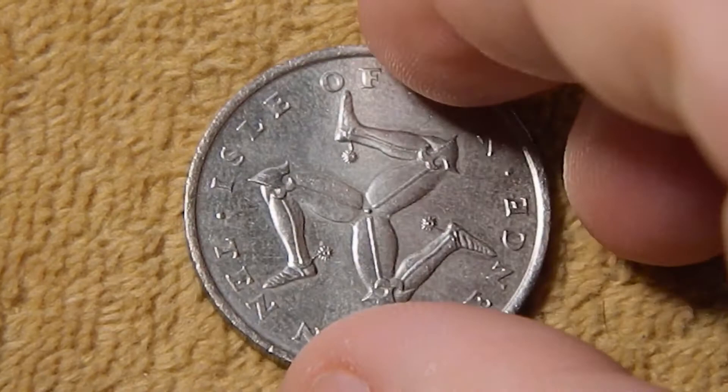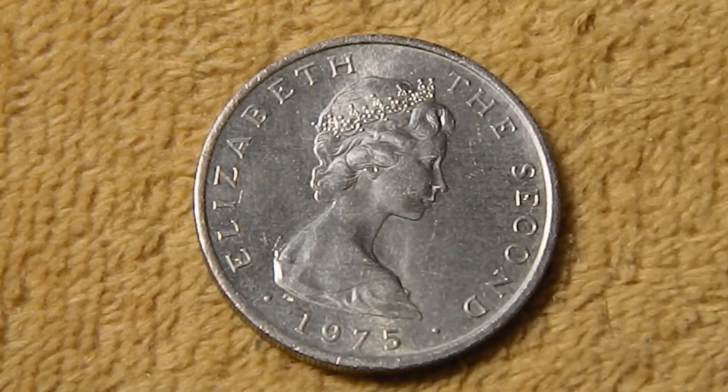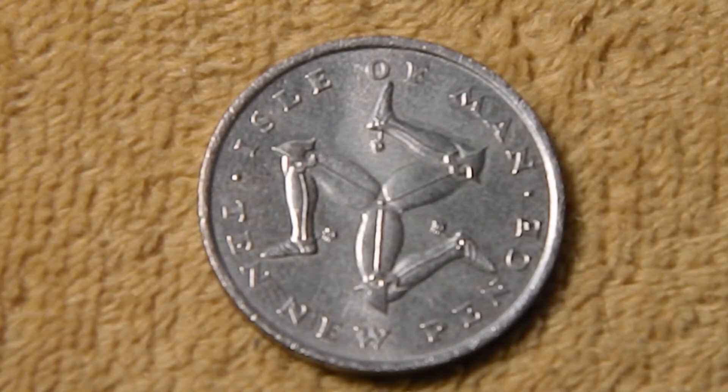Next up is the ten new pence, still with Elizabeth on the obverse. In the center you have the Three Legs of Man, and this design is also called a Triskelion. This is the official arms of the Isle of Man, going back to the 13th century when there were still kings on the island. The actual origins of this are unclear because the design goes all the way back to pagan times, and it may represent the sun, changes, cycles, or different things like that.